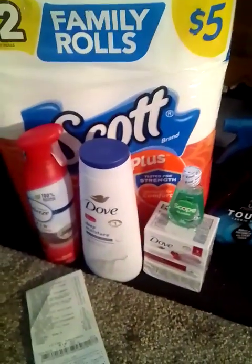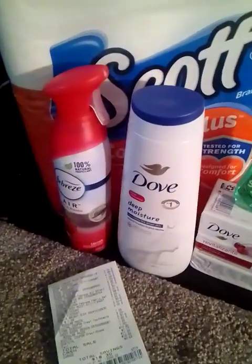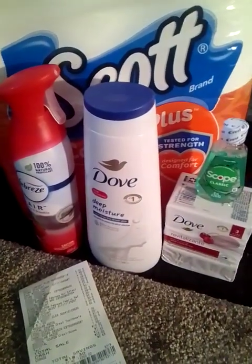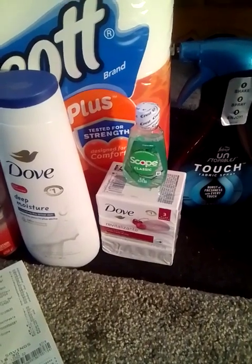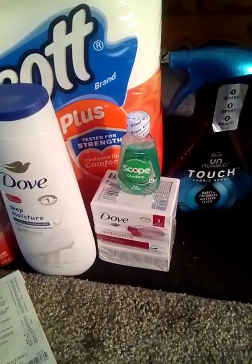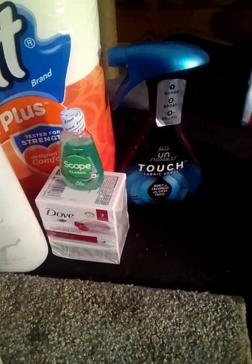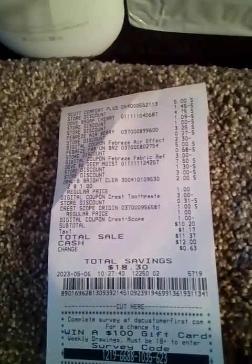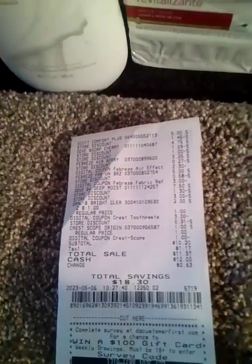This is the next $5 off $25 deal. The Scott toilet paper is $5.00 — no coupons for that. The Febreze is $3.25 — I used that $2.30 digital coupon. The Dove was $7.50 — I used that $3.00 digital coupon. The Dove soap was $4.75 — I used that $1.00 digital coupon. The Sculpe mouthwash was $1.00 — I used that $1.00 digital coupon. The Febreze Unstoppable was $5.00 — I used that $3.00 digital coupon. This is my receipt: $10.20 for all those items, total savings of $18.30 for 8 items.